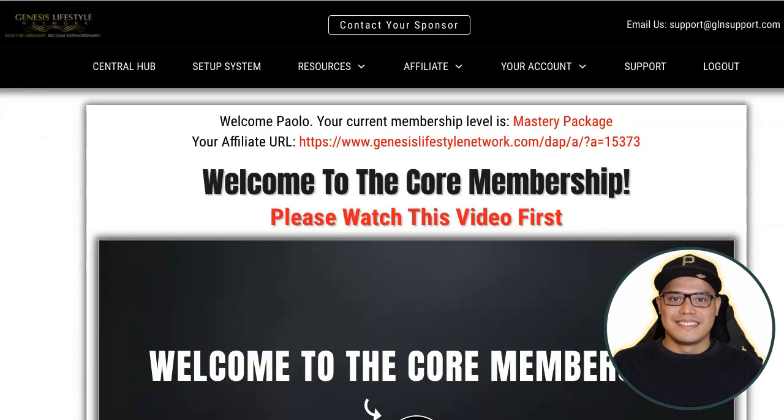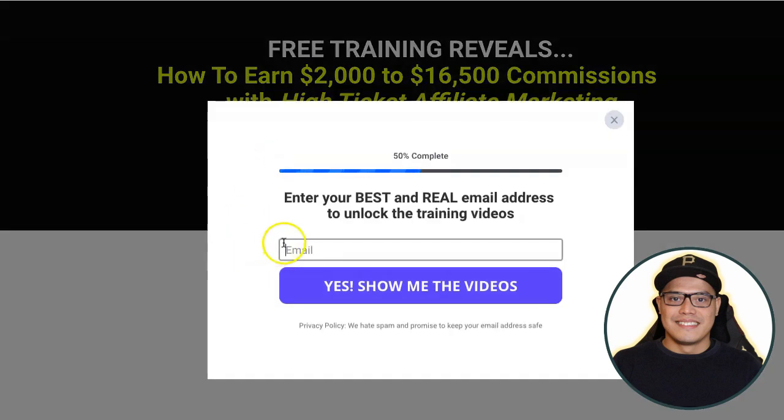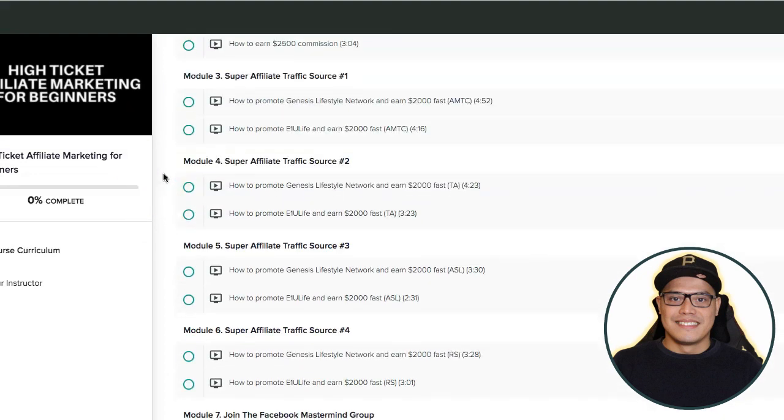For those of you who would like to skip this overview video, I've created a full step-by-step training and you can get a copy of this free training — the link will be in the description. Go to the page, click the button, complete the form with your email address, click 'Yes, show me the videos,' open the email I'll send you, and inside there's a link to a course called High Ticket Affiliate Marketing for Beginners. You can enroll for free and get a copy of my campaign, my case study, and see the four different traffic sources my students and I personally use.